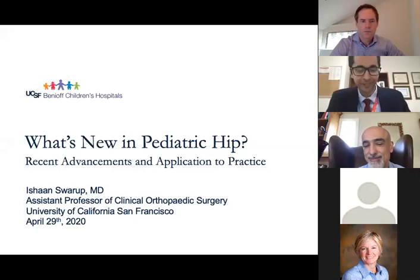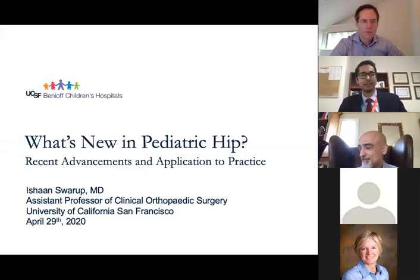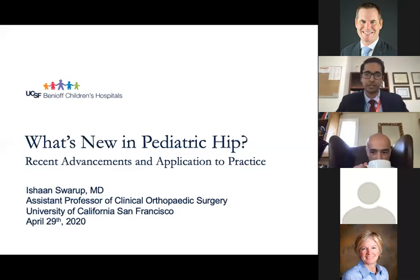Thank you for those kind words, Mohammed. Good morning, everyone. My name is Ishan Swaroop. I've had the pleasure to meet many of you in person, and I look forward to meeting the rest of you post-COVID. I'd like to take a moment to thank you for giving me this opportunity to talk to you, as well as thank you for welcoming me to this department. This morning I will be talking about what's new in pediatric hip, with a specific focus on recent advancements and application to clinical practice. Even though we're talking about a specific joint, I think this is a very broad topic and I'm hopeful that some of the concepts will be relevant to your practice as well.